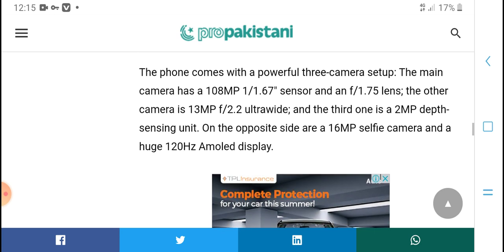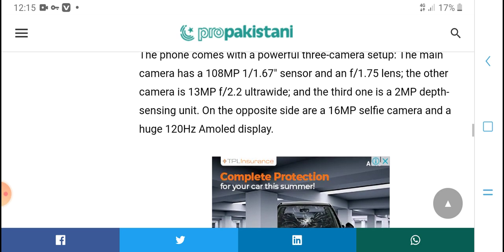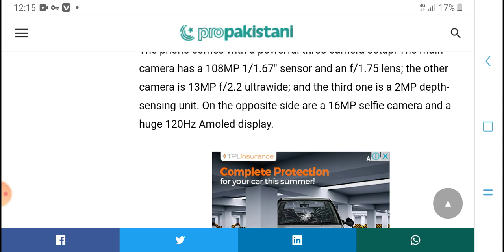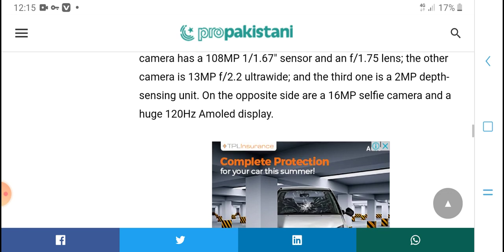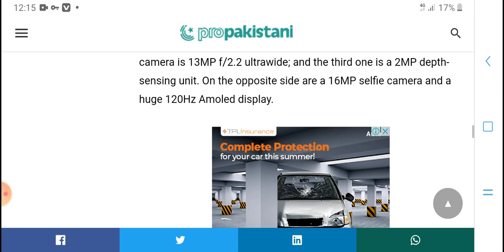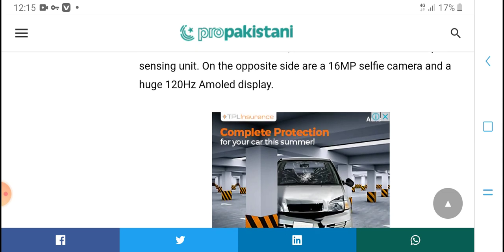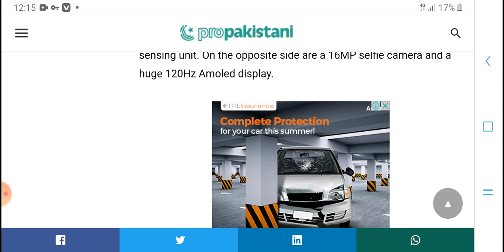The phone comes with a powerful camera setup. The main camera is 18MP with an f/1.6 aperture lens. The other camera is 13MP ultra-wide, and the independent sensor is entirely optimized. There is also a 16MP selfie camera.